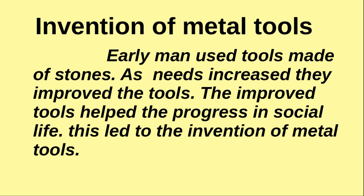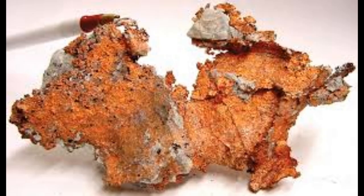An important limitation of stone tools is that they cannot be used on hard surfaces. In order to overcome the limitations of stone tools, they sought a new material for making tools. Then they identified copper as a suitable material. Copper was the first metal used by man.